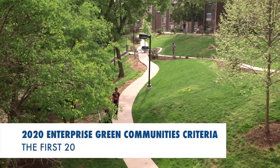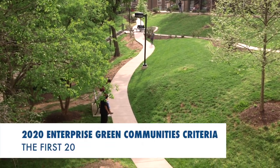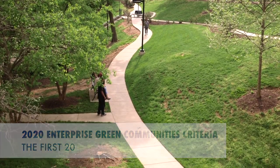We at Enterprise created our Enterprise Green Communities program in 2004 with the question of whether or not you could build housing that was healthy and efficient and environmentally responsible in the context of affordable housing — and we found that overwhelmingly the answer is yes, you can.